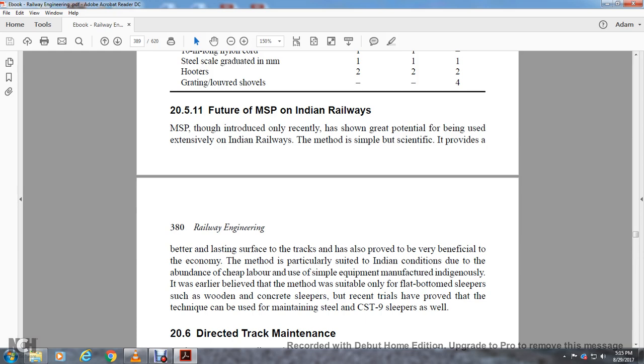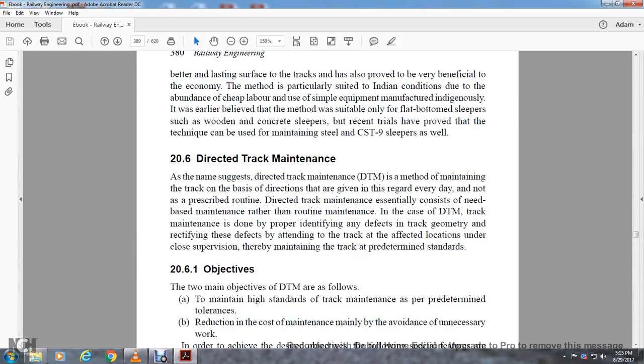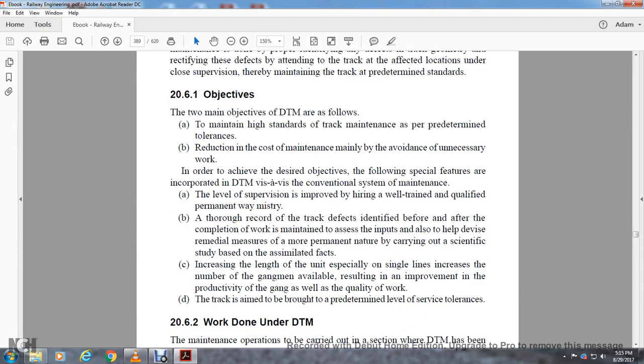Section 26: Directed Track Maintenance. The method of directed track maintenance is a method of maintaining track based on direction given as needed every day, but not as a prescribed routine. Directed track maintenance is essentially need-based maintenance rather than routine maintenance. It consists of properly identifying any defects in track geometry, rectifying these defects, attending to the track at effective locations under close supervision, thereby maintaining the track to predetermined standards. The two objectives of directed track maintenance are: to maintain high standards of track to predetermined tolerances, and to reduce maintenance cost by avoiding unnecessary work.